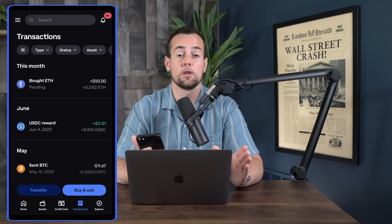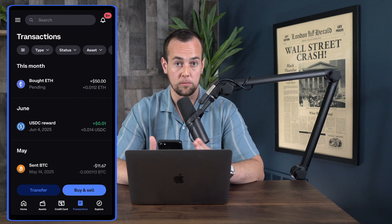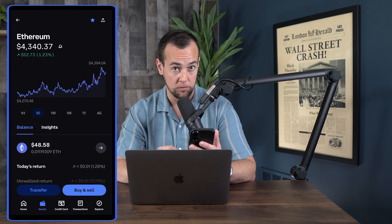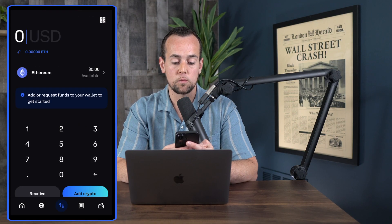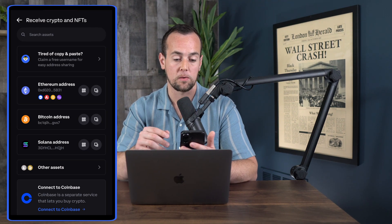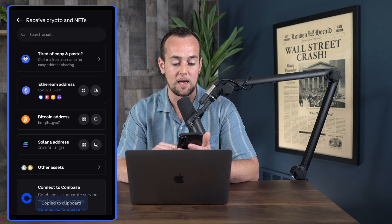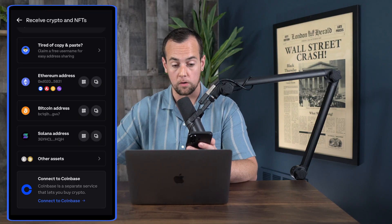We're going to send this over to Base using the wallet address — the copy-and-paste method. Keep in mind there is also an option within the Base app to transfer directly from Coinbase without this manual method. We click over on assets and can already see our Ethereum listed. Now we need to go back over to Base and copy our wallet address. From the home screen in Base, we click on the two-line arrows icon in the middle and then click the receive button. Here we can copy and paste our address — or claim a free username to make sending easier for friends on Base. We'll click on Ethereum address and it copies to the clipboard.